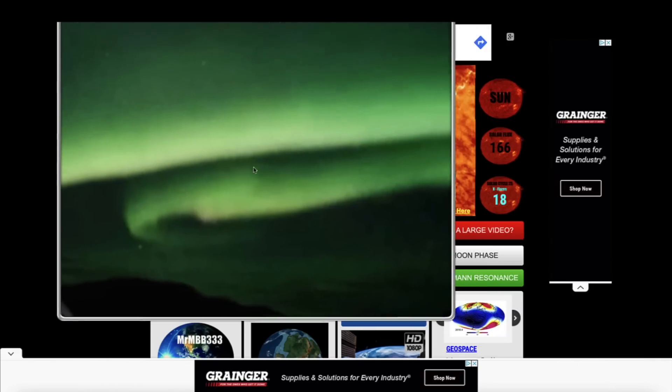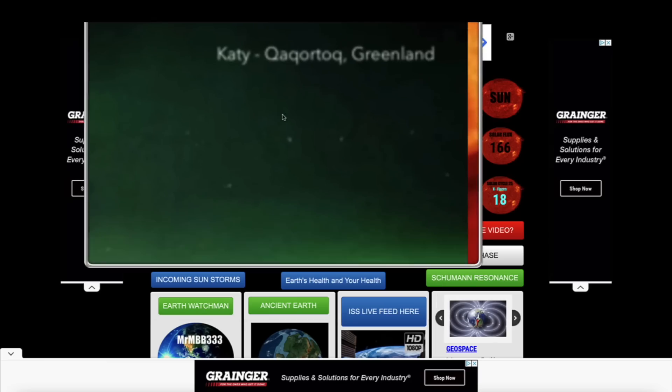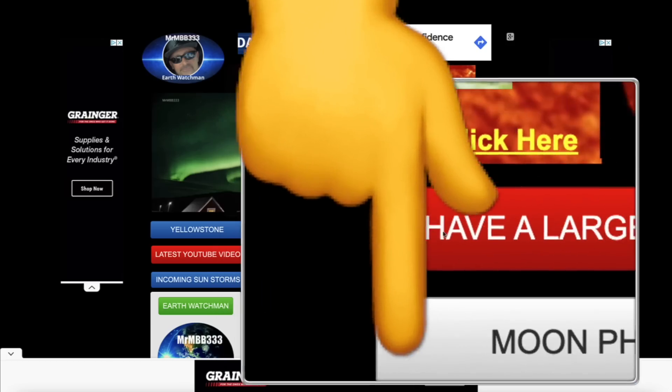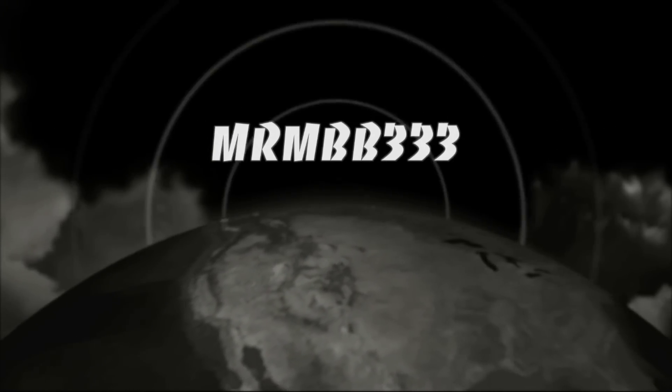Thanks for the photos and videos, guys — keep them coming. If you have any photos you'd like to share, you can send those to reports at mrmbb333.com. If your videos are too large to attach to an email, come over to the home page of the website — look for the red banner that says 'Have a large video,' and it's a Dropbox — drag and drop your video. Please include your first name, date, and location, and I'll take it from there. Thanks for watching, have a super day, and be safe out there.